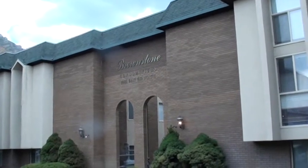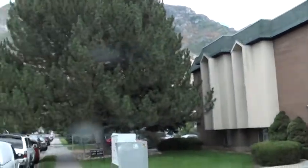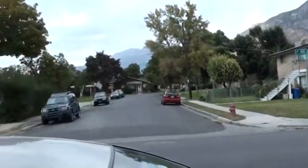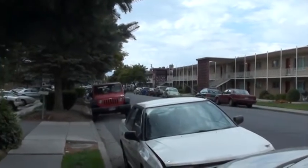This video is for the Brownstone condominiums. Brownstone is going to be located on 1080 East and 450 North, sitting about six blocks or so away from BYU — definitely in the heart of BYU land.